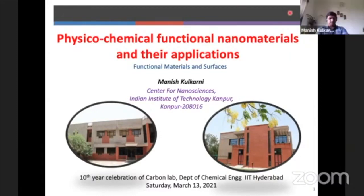Thank you for this nice introduction. Congratulations to the Carbon Lab — you have done some excellent work, especially Professor Chandrasekhar Sharma. In just 10 years it's a great achievement what you have done. As Rabbi rightly said, all the colleagues at IIT Kanpur have achieved so much. Let's start the presentation.